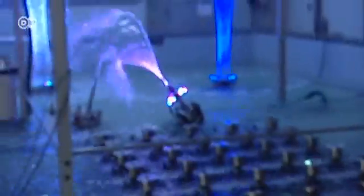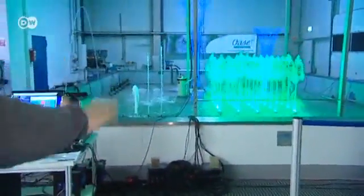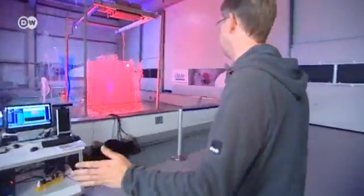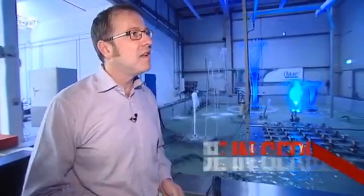Ever wanted to control the movement of water with a smartphone? How about by just moving your arms? This company caters to customers' every whim. The system detects human movement — you can use your arms to operate the water, turn the lights off and on, or change the colors.